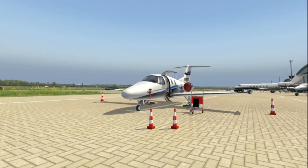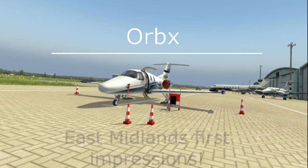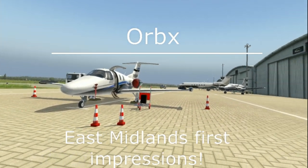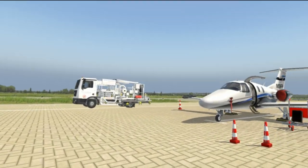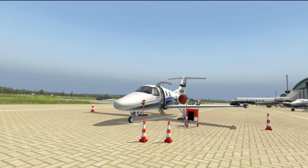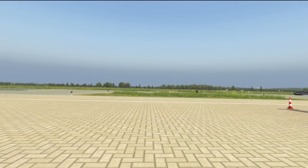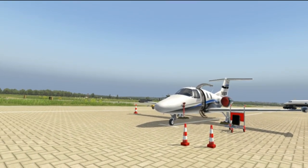Hey folks, this is just a very quick video of my first impressions of the newly released Orbex East Midlands Airport. You may realize we are actually at Southampton — that's because I thought we could have a mini adventure and fly the Eclipse 550 bizjet from Southampton to East Midlands, so we can really see it popping into view as we fly along.